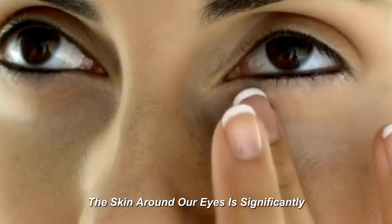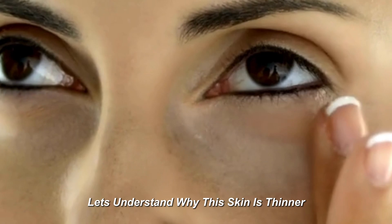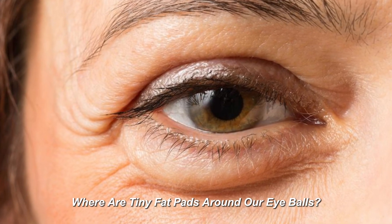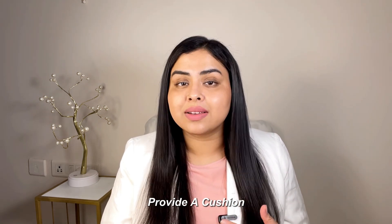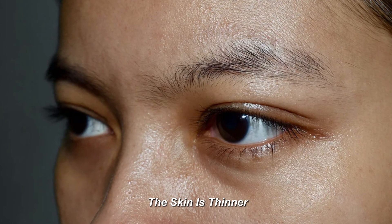The skin around our eyes is significantly thinner than the rest of our face. Why is this skin thin? Let's understand. Our eyeballs have fat pads around them which provide a cushion to save our eyes. To give space to those fat pads, our skin around the eyes is thin.